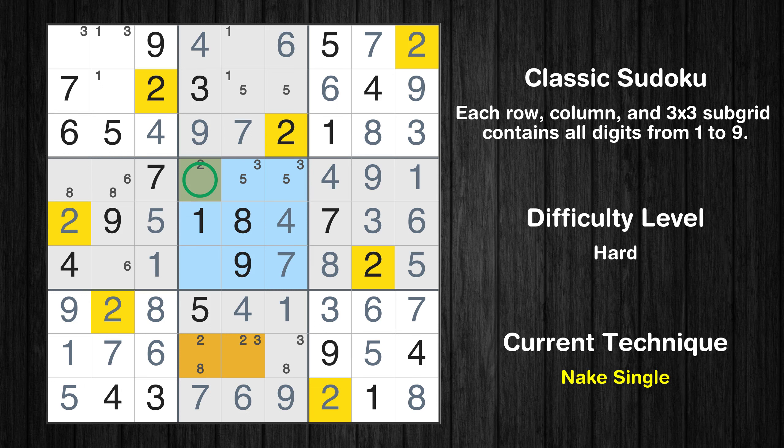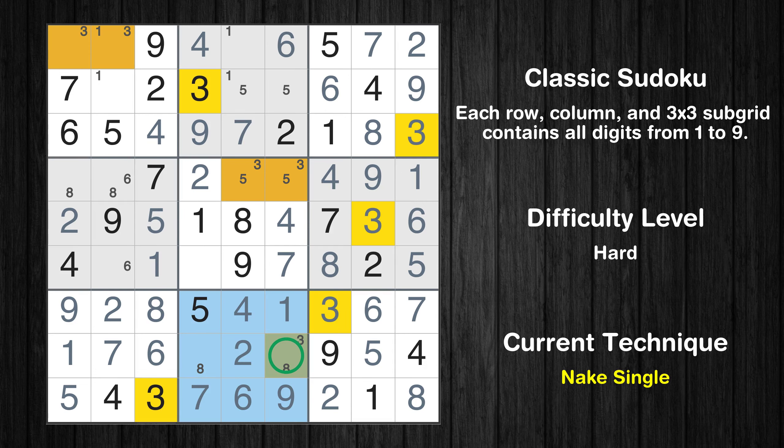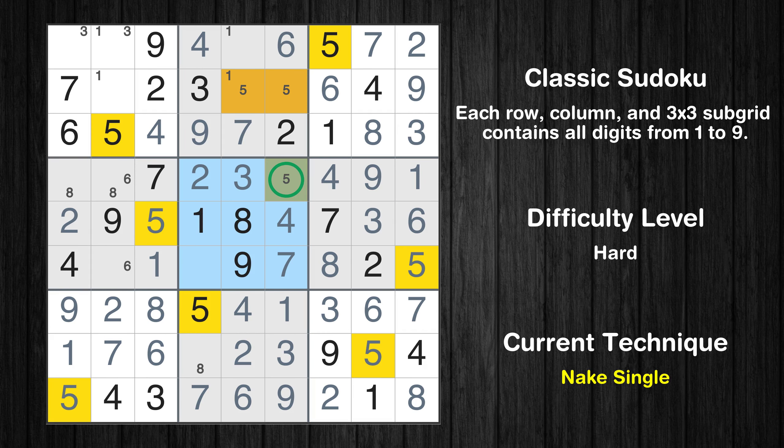Only one position left in the fifth box where value 2 can be placed. Only one position left in the eighth box where value 2 can be placed. Only one position left in the eighth box where value 3 can be placed. Only one position left in the fifth box where value 3 can be placed. Only one position left in the fifth box where value 5 can be placed.